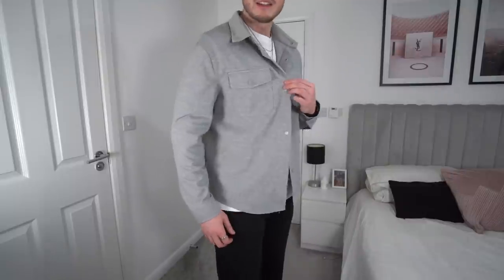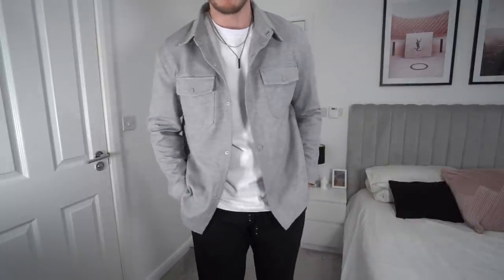The first item is this gray over shirt jacket. You guys know I'm massively into my over shirts and jackets — it's one of my favorite things to wear at this time of year. This gray one in a size extra large is £29.99, very affordable. And it's the perfect fit for me — bang on.